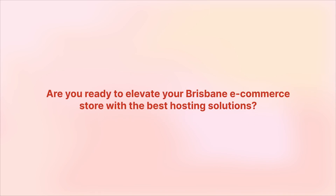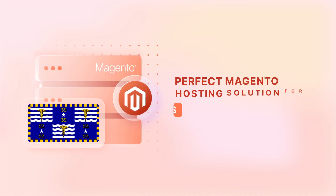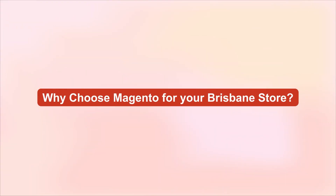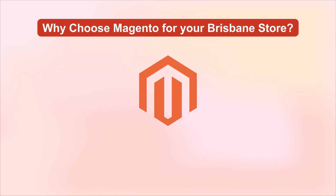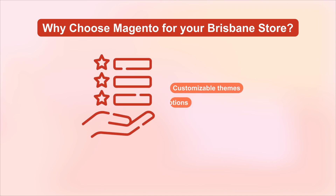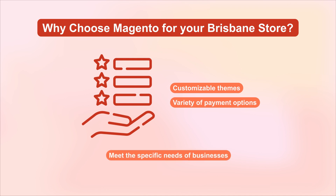Are you ready to elevate your Brisbane e-commerce store with the best hosting solutions? Let's explore how Magento can revolutionize your business. Why choose Magento for your Brisbane store? The answer is simple: Magento is an open-source platform that's all about giving you the power to create a scalable and robust online store. It's packed with features like customizable themes and a variety of payment options, which are just perfect for meeting the specific needs of businesses right here in Brisbane.